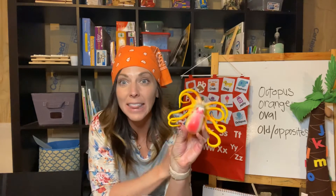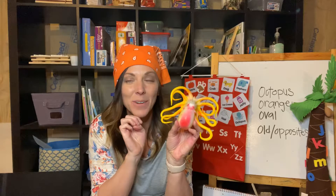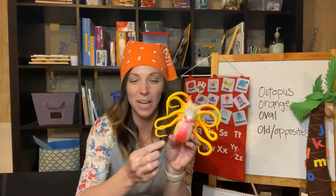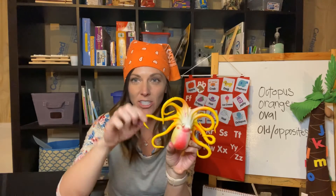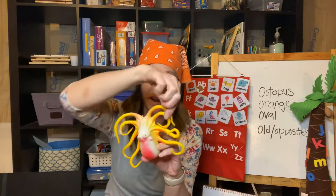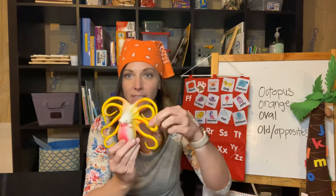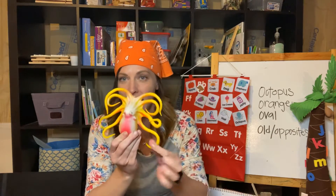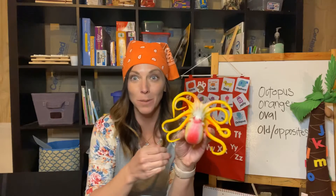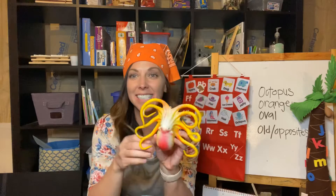And how many legs does an octopus have? Do you know? Should we count and see? Can you guys help me? One, two, three, four, five, six, seven, and eight. How many arms does an octopus have — arms or legs or both? Eight! Yes, good job. They have eight.